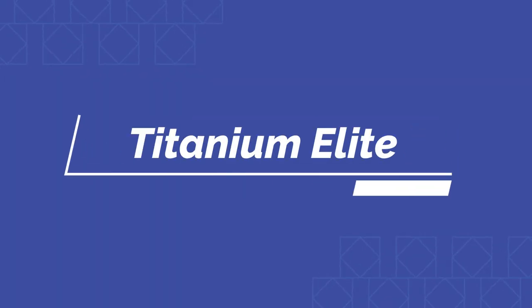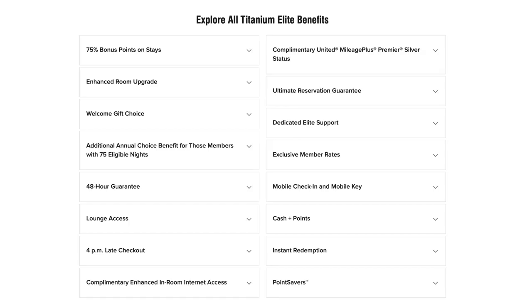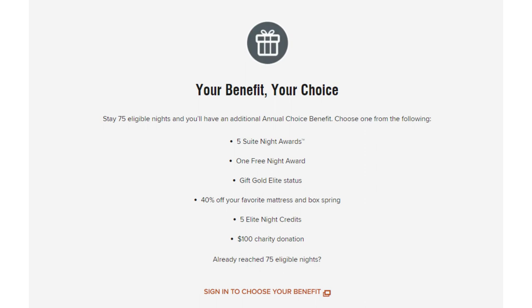The next tier is going to be Titanium Elite status, and this can be obtained by staying 75 nights at a Marriott property. You'd receive 75% more points for every single dollar that you spend. At this tier level you're almost guaranteed to have a late checkout until 4 p.m. and almost guaranteed to get upgraded to a suite. You also have lounge access and a welcome gift at every stay. Additionally, this tier gets you an annual gift chosen from a list that includes five suite night awards, a free night award, gifting Gold status to somebody, 40% off your favorite mattress, five elite night credits, or a $100 charitable donation.